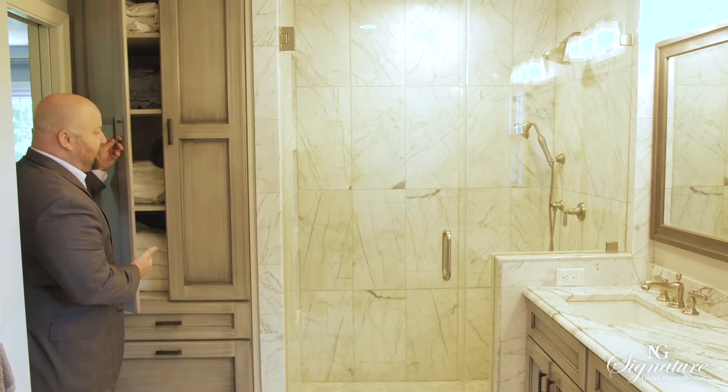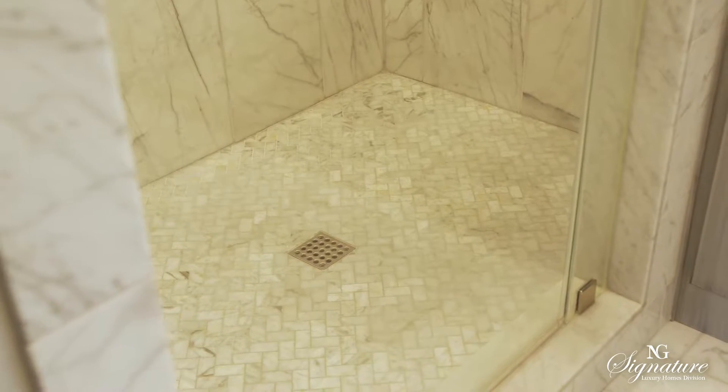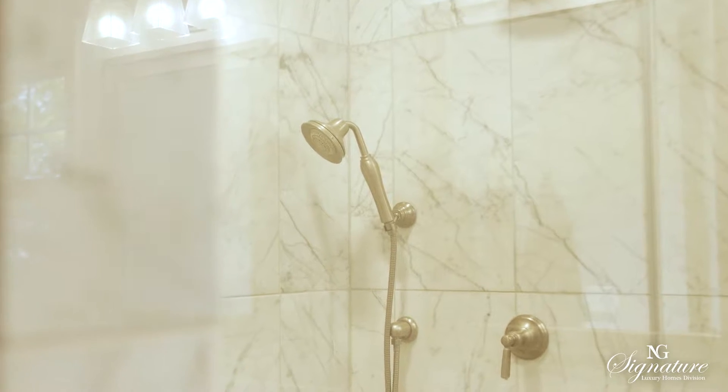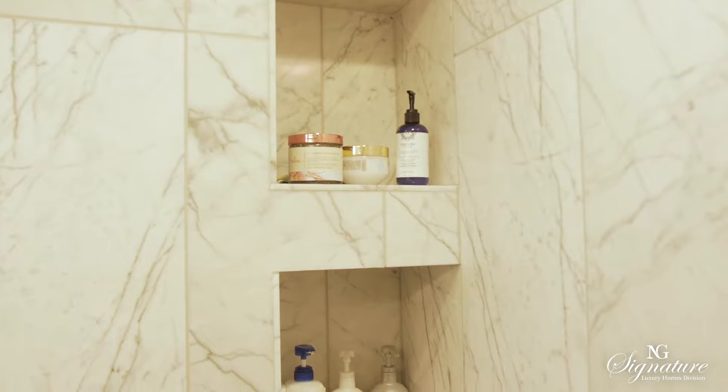I love this shower — take a look at the flooring as well as the marble that lines all the way to the ceiling. And as you go in, you'll even notice the custom shelves inside. That's the kind of attention to detail that I love to see when a home goes on the market.